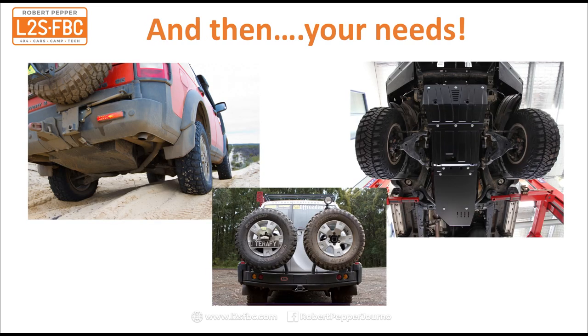Once you've got those five basics, what else do you need? In the top left-hand corner in the Discovery you can see a long-range tank — 190 litres of diesel can go a very long way between fills. On the right we've got underbody protection, and at the bottom there's a dual wheel carrier. There's a world of modifications and accessories, and once you're past those five basics, choose what you need according to the terrain and type of four-wheel driving you're going to be doing.